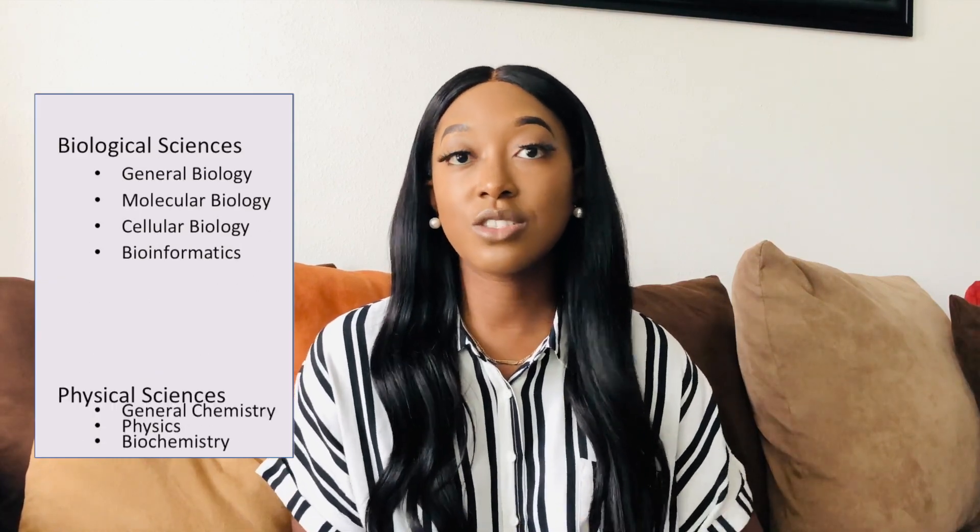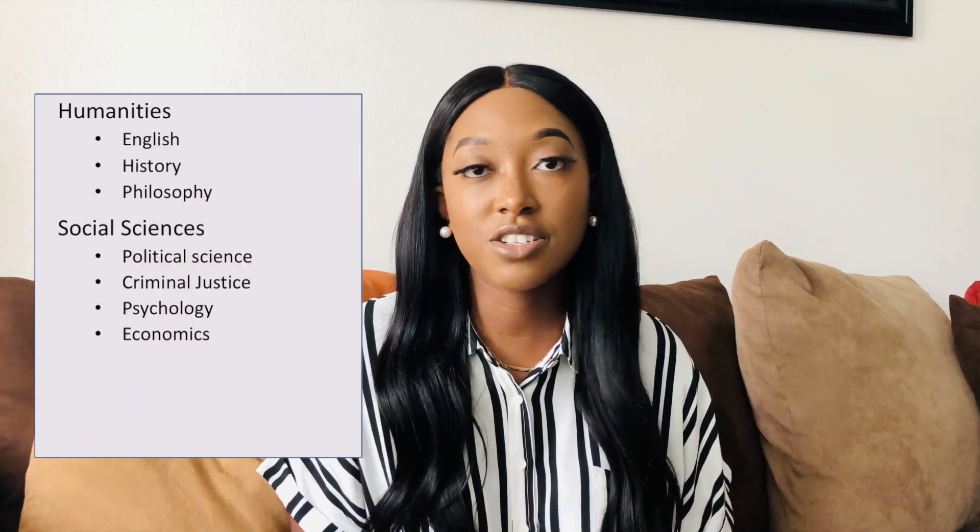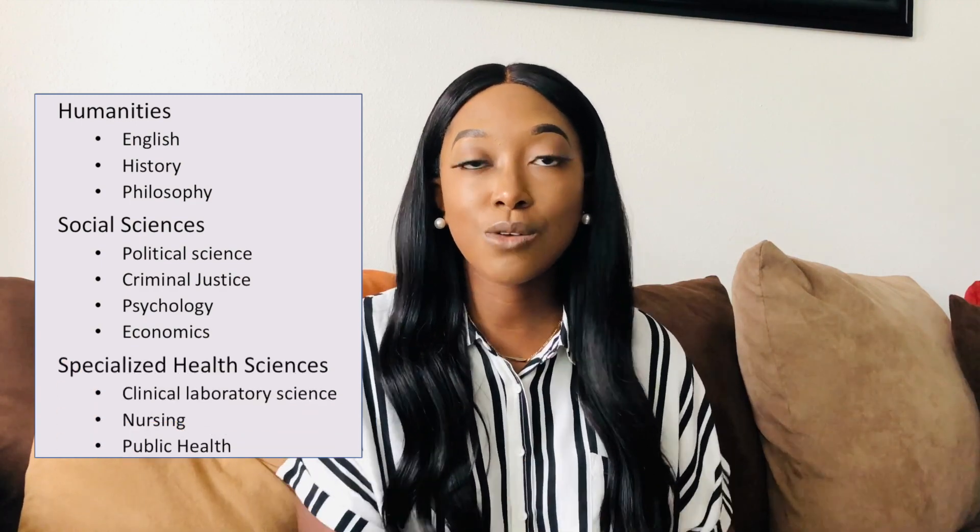When it comes to what you should major in, I know you hate to hear it, but the true and honest answer is that it does not matter what you major in to go to medical school. Medical schools will not have a preference over somebody because they have a biology degree versus someone who has a degree in arts. All they want to see is that you are committed to something. If you complete a four-year bachelor's degree in any major, that shows them that you are committed to education.